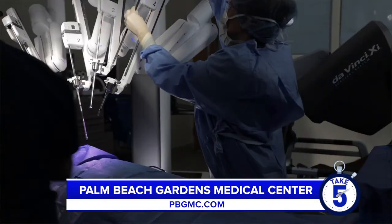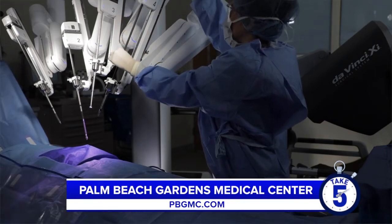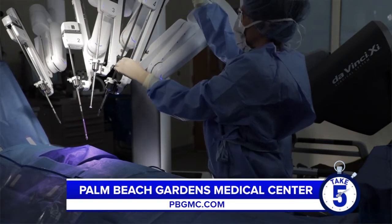Tell us about the types of conditions you treat as a colorectal and general surgeon at Palm Beach Gardens Medical Center. We treat a wide variety of medical problems with the DaVinci robot in both general surgery and colorectal surgery — gallbladder problems, hernias both simple and complex, in addition to colorectal diseases from cancer to benign problems like diverticulitis and polyps.